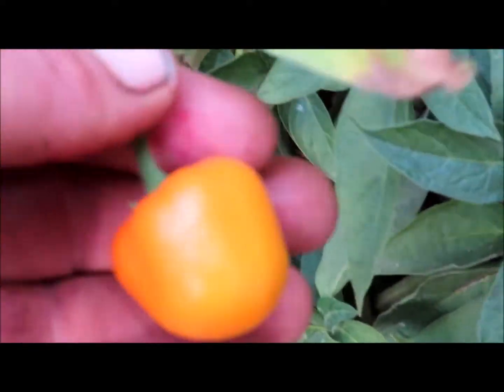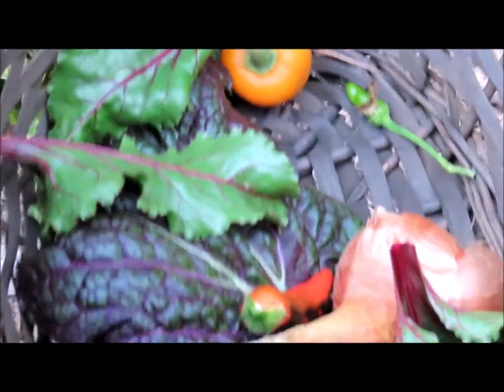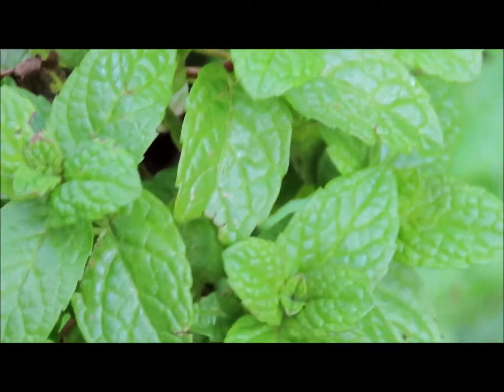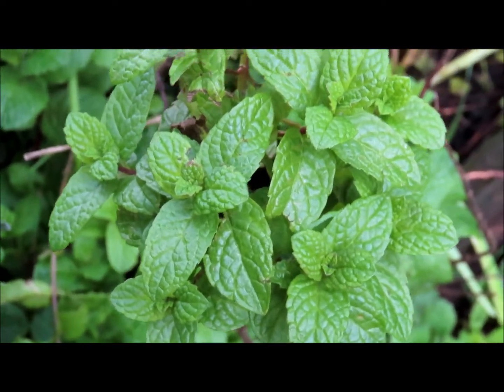We need some ricotto - there's a yellow ricotto and one's ready to go so we'll take it. And one of the main ingredients that we absolutely love is mint. This is a very nice cultivar of mint, very sweet. So we need a sprig of mint as well.